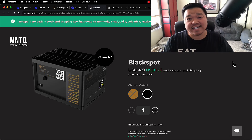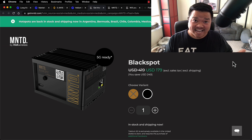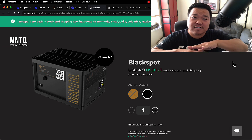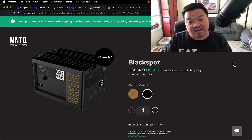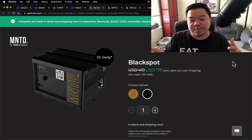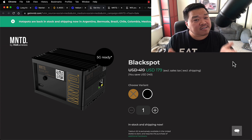Hey everybody, today I want to ask the question: is it worth getting into helium hotspot mining today in September of 2022? My general answer is no, but recently I got a message that you can get a Blackspot from Minted for $179. Now let's just assume that after tax and shipping it's going to be at least $200. Still, the question is, is it worth getting into helium hotspot mining?